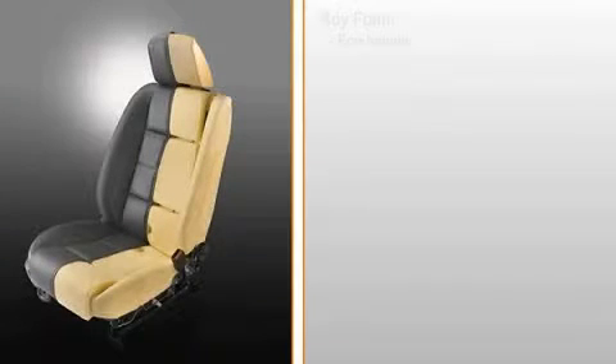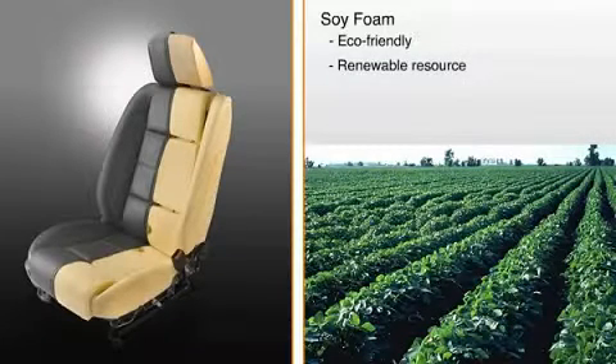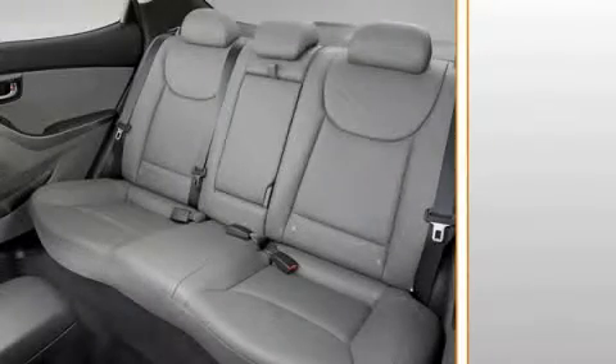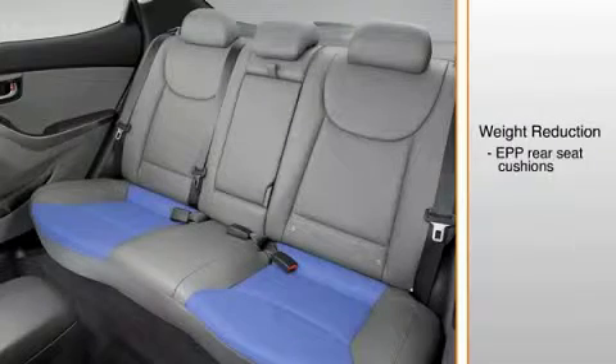The Elantra sedan has eco-friendly seats that use soy foam. In addition to the environmentally conscious nature of soybeans as a renewable resource, soy foam is naturally comfortable and economical to produce. The rear seat cushions on the Elantra sedan use another material, expanded polypropylene, or EPP. These cushions help reduce weight.